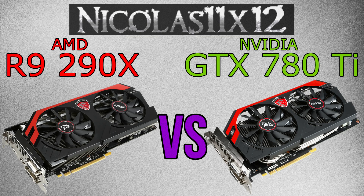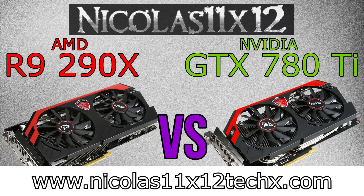Thanks for watching. Don't forget to subscribe and visit nicholas11x15techx.com to see videos there earlier than on YouTube.